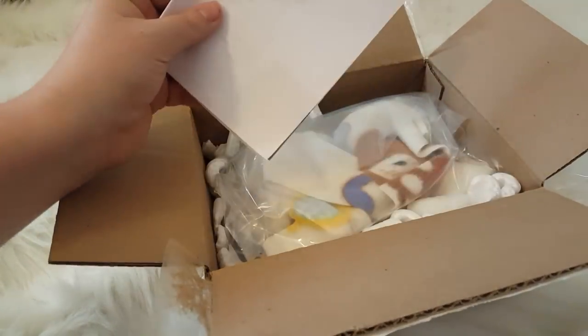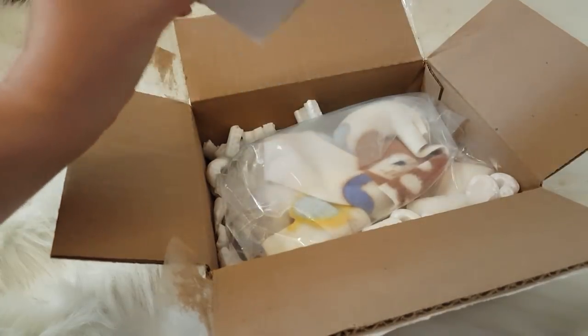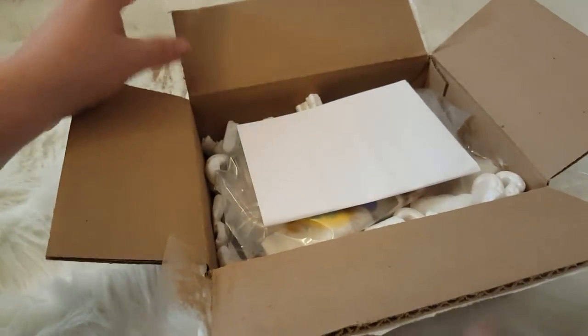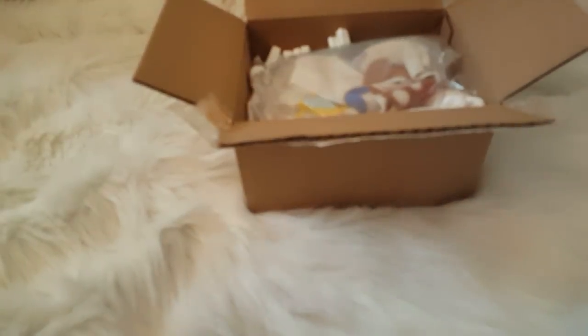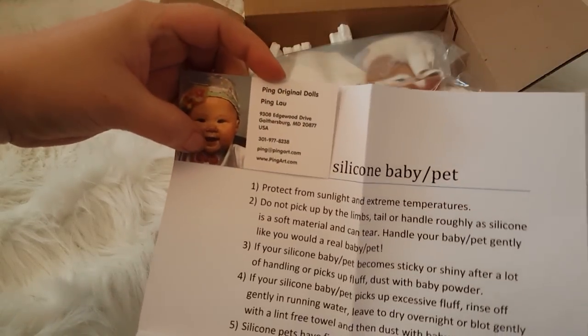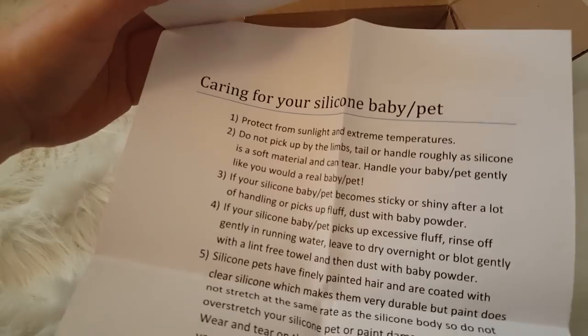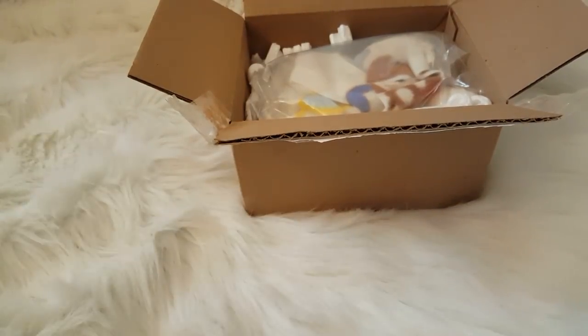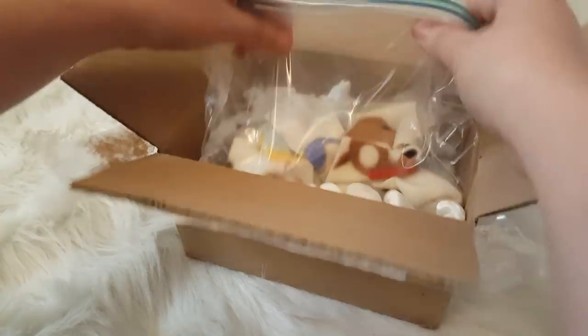I had done a trade with a girl for a reborn and I had gotten this as the trade, and it's super cute and I'm really excited about it. I've wanted one for a while. It's from Ping — I didn't actually do the trade with Ping Lau — but it's one of her little creatures that I am super excited about.